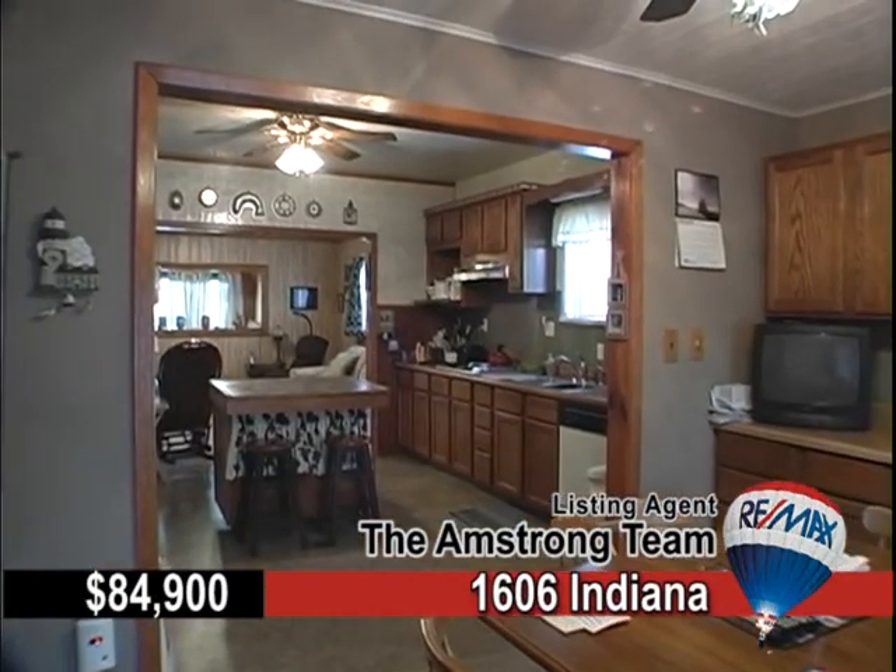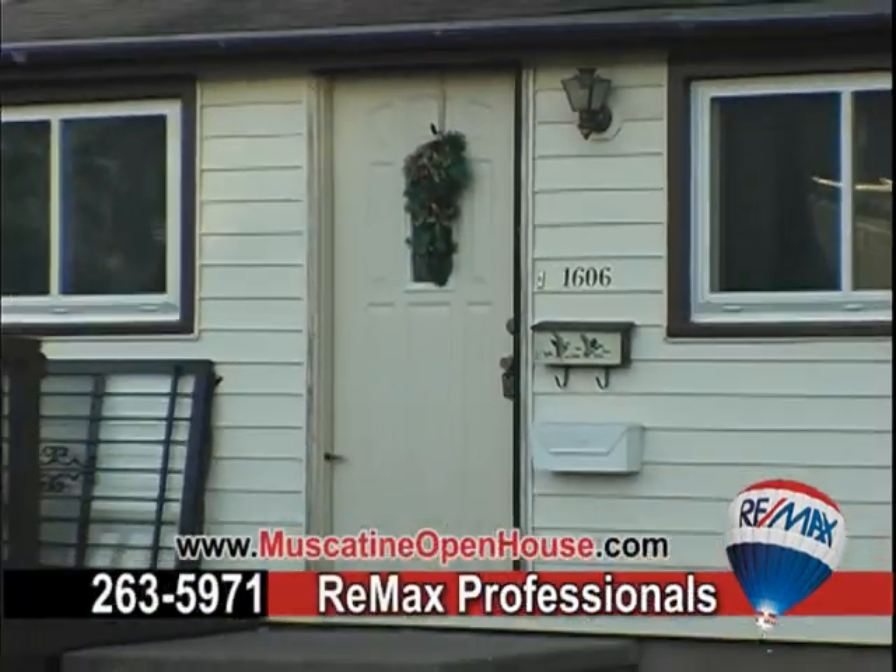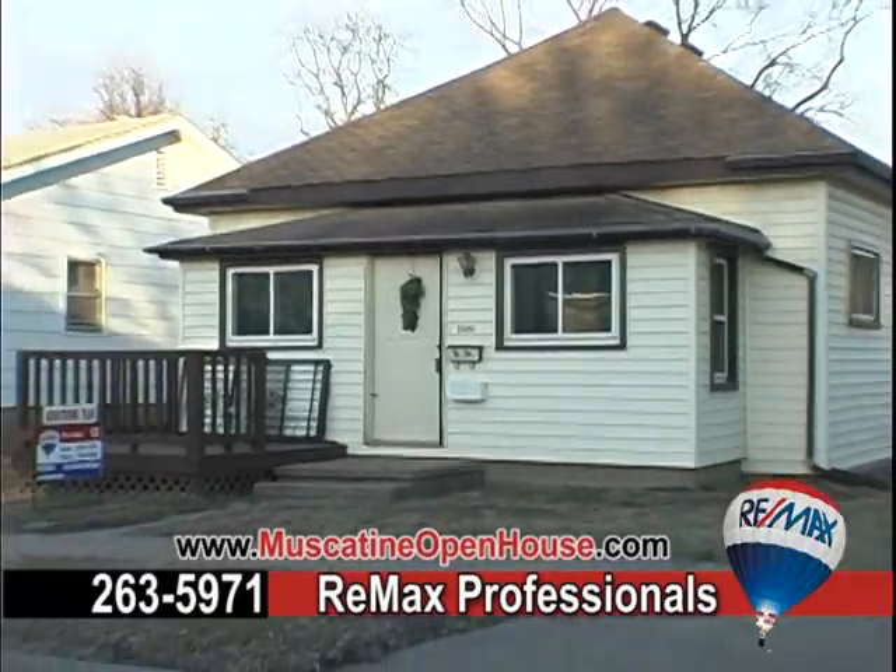Perfect for a first-time homebuyer as you could move in with no worry. A must-see, so just call Remag.